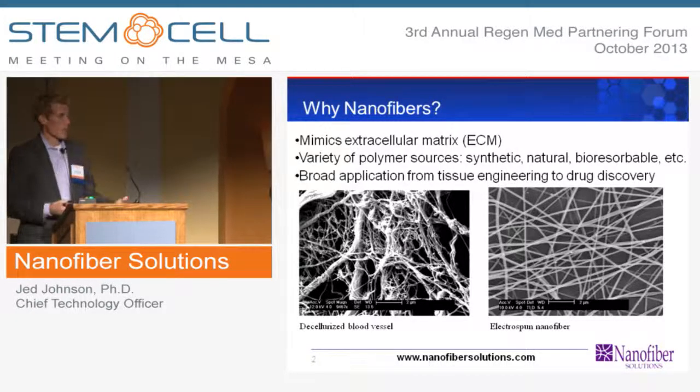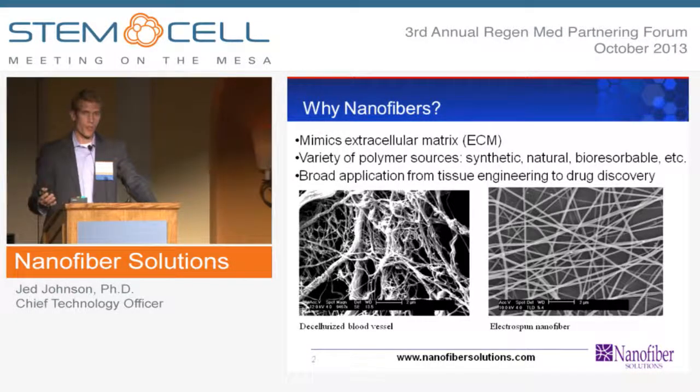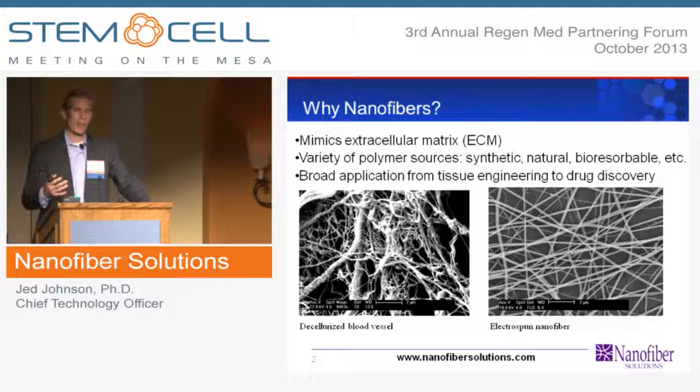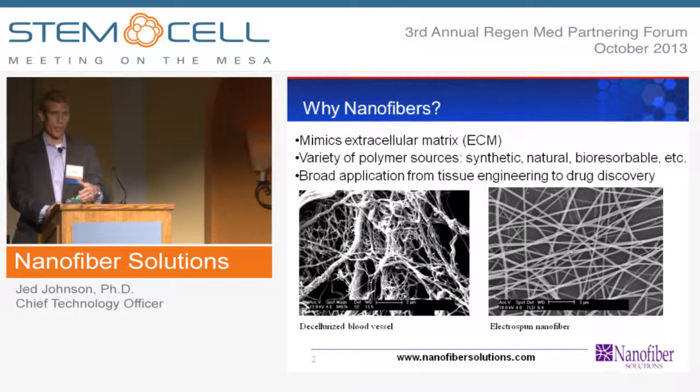This gives us a lot of opportunity where we can manipulate these fibers to release drugs, release cytokines, different growth factors. We can also put antibiotics and all types of things into these fibers, and we can make the fibers degrade or be a permanent structure, so it gives us a lot of tailability.